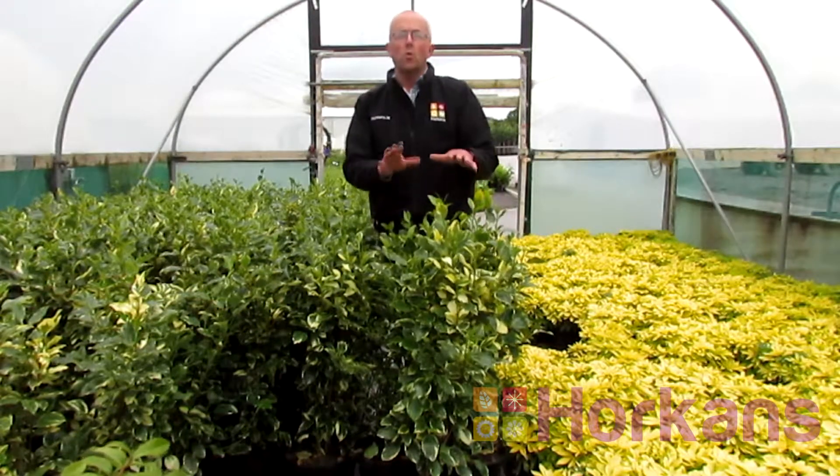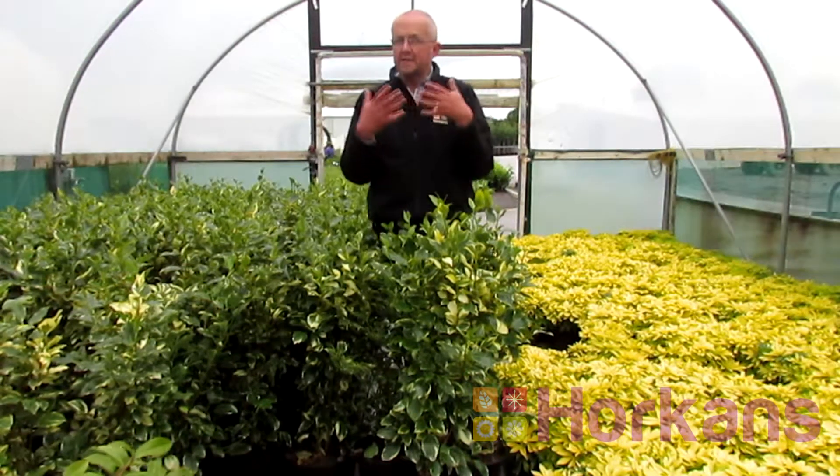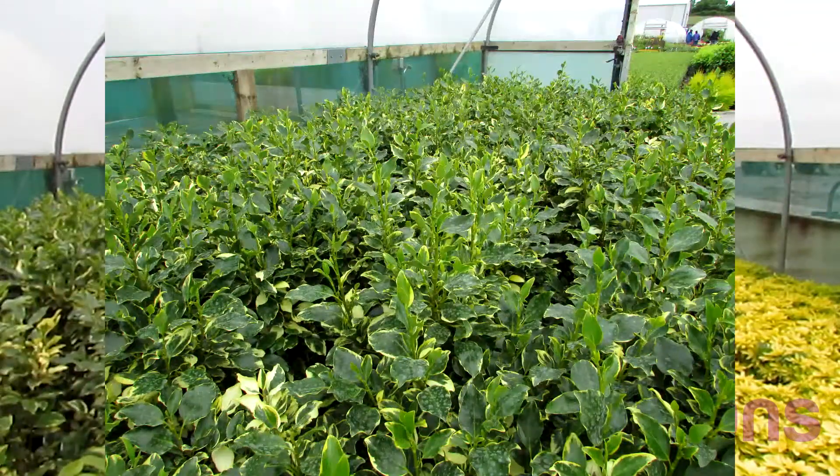This particular plant will make a hedge between four and five feet in any garden — a very dense, full hedge giving 12 months of colour. Super plant to put in any garden.